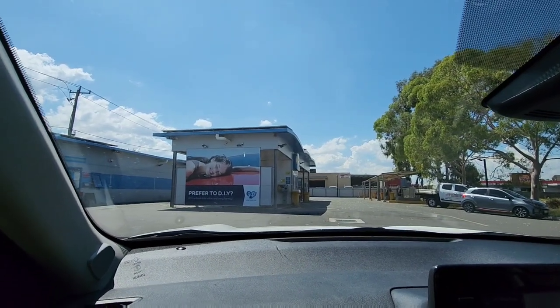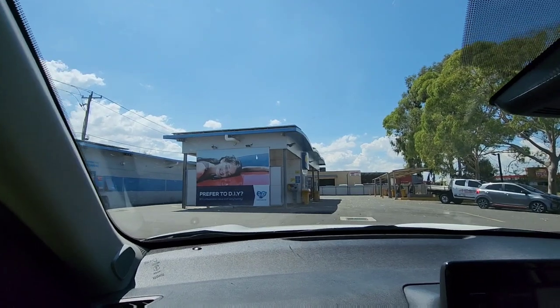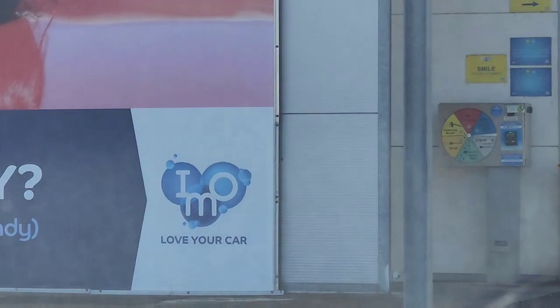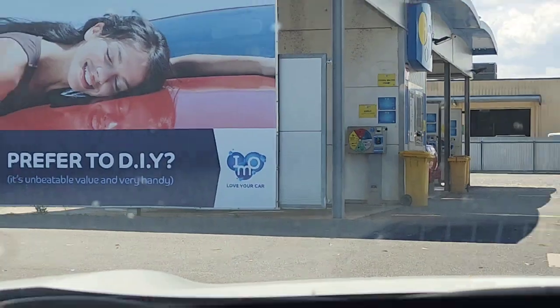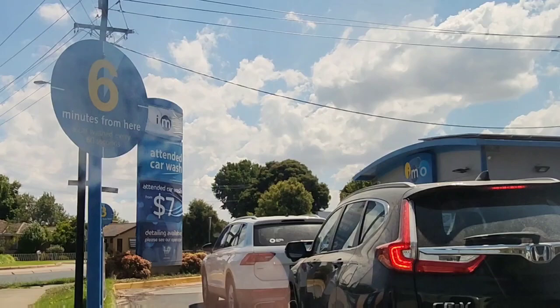Hey everyone, today we're at IMO Car Wash in Levington, or Albury, as I should say. As you can see right there — there's also a sign there, and the billboard there as well.